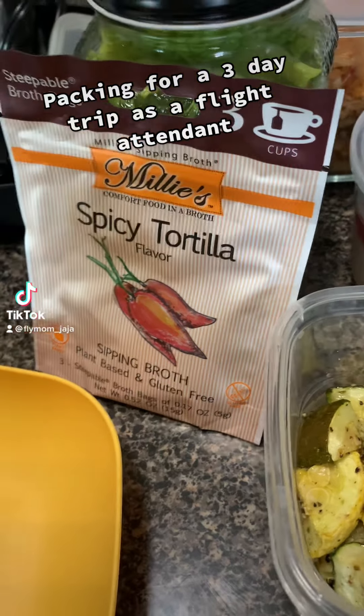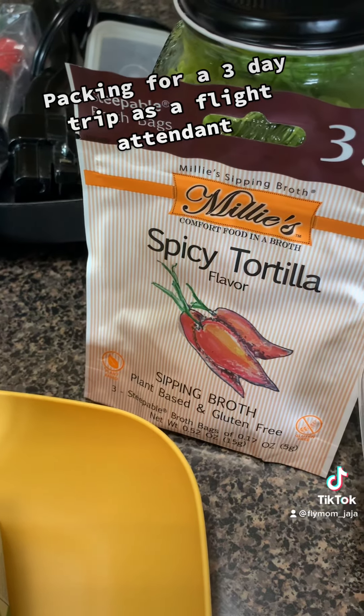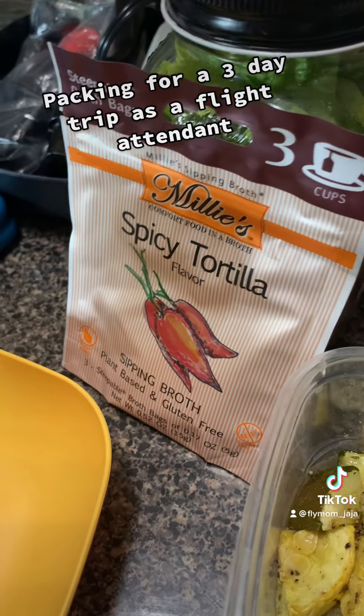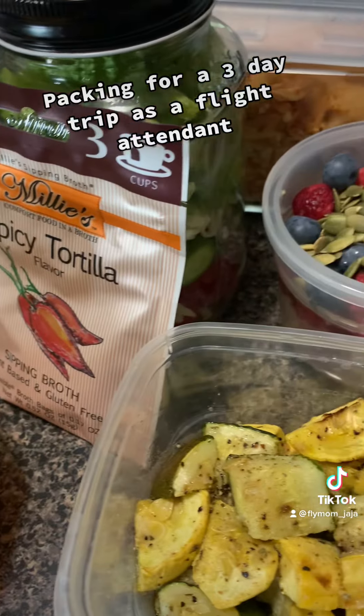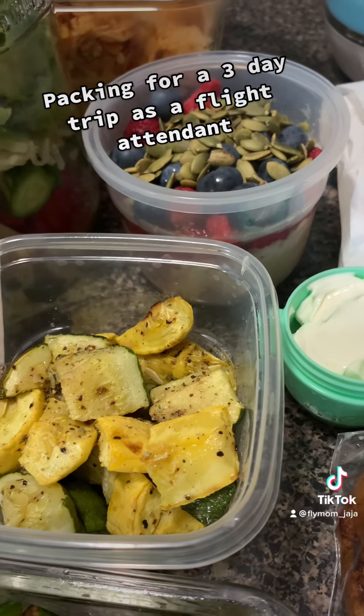As a flight attendant, I always get asked what's on my lunch bag. Let me show you. I'm doing a three-day domestic trip with short layovers, so instead of going out to eat, I'm packing my own meals. It's best to have some meals available just in case there's flight delays and my short layover becomes even shorter.